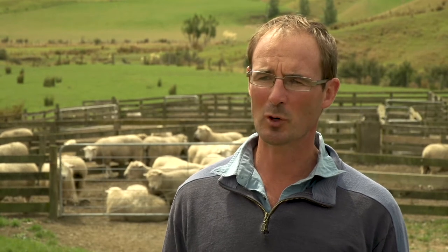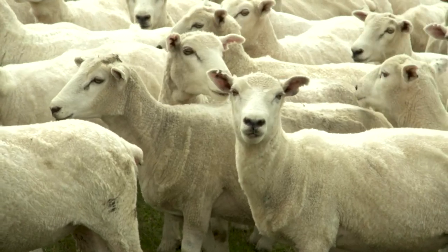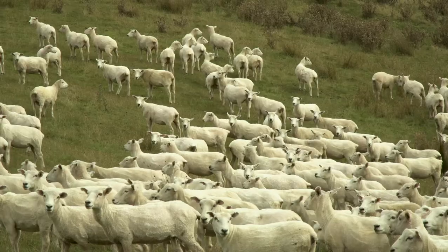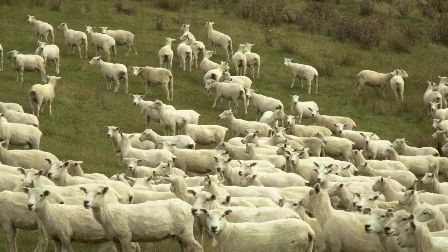After scanning we have three mobs. We have a triplet mob and that is the lower condition score ewes that will be given a mineral drench to support them for whatever reason they've fallen off in condition. Then we'll have a mob of twinning ewes and a mob of single bearing lamb ewes. The triplets and lower condition score ewes will be fed more than maintenance just to get them to put on a little bit of weight.